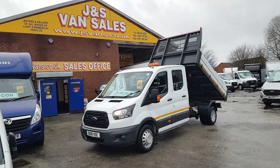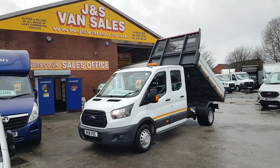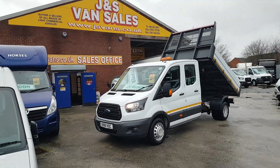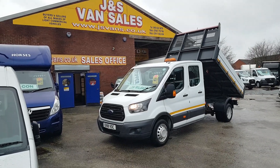We're open seven days a week. Fully FCA approved, AA dealer. All the vans come with the free JS Vans warranty, HPI report, and we also have a delivery service if you'd like the vehicle delivering. Thanks for tuning in and hope to speak to you soon.